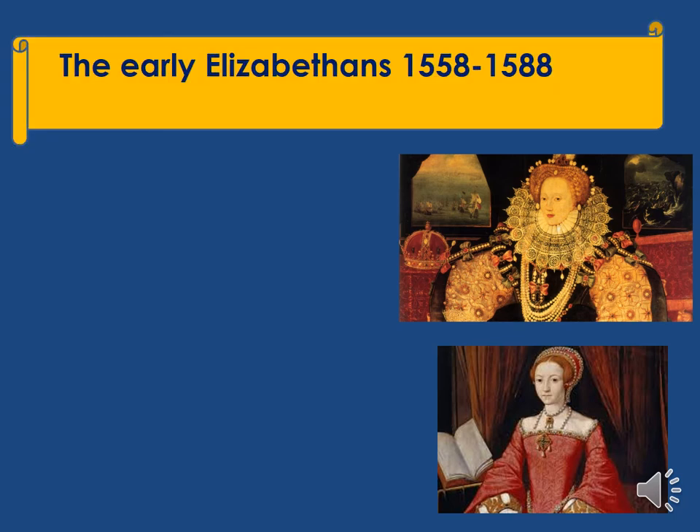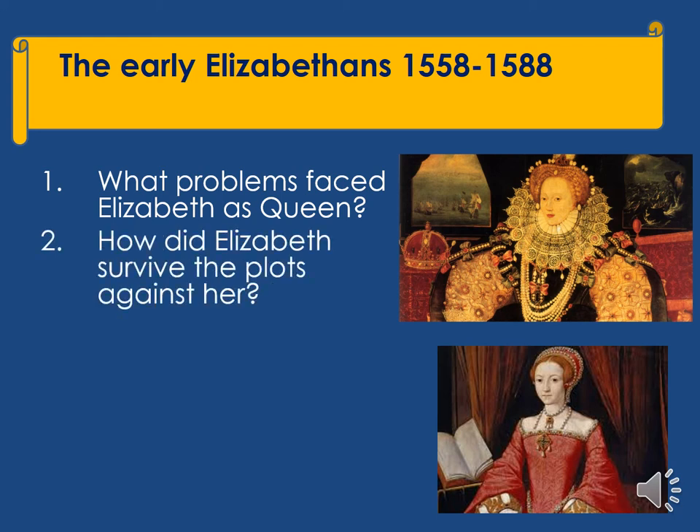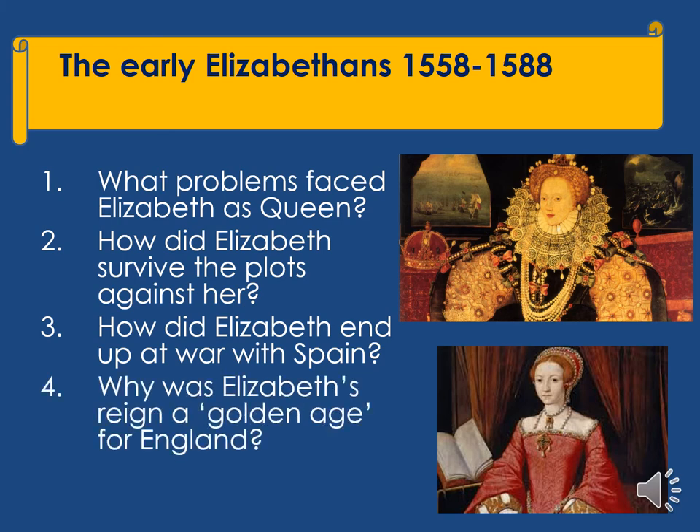Our final GCSE history topic will be the Elizabethans between 1558 and 1588. We'll look at what problems faced Elizabeth as a new Queen, how she survived the plots against her, how she ended up at war with Spain, and why her reign was a golden age for England.